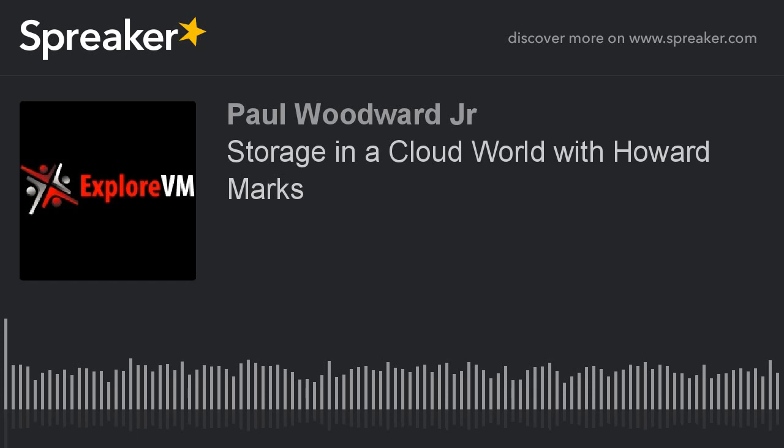So let's dive right into it. What's new in the world of storage? Anything fun announced in the last couple of weeks, couple of months here?